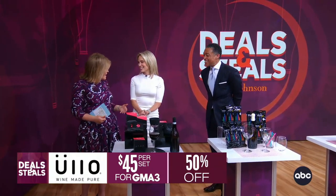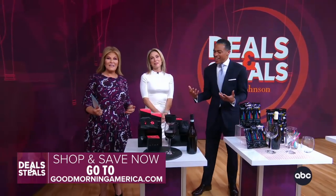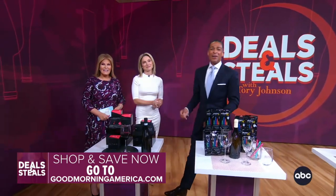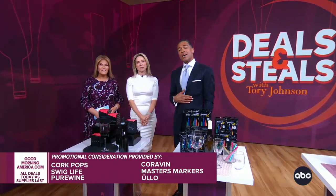Once again, he sounds surprised — or delighted. We have partnered with all these amazing companies. You can get all these great deals by visiting our website.